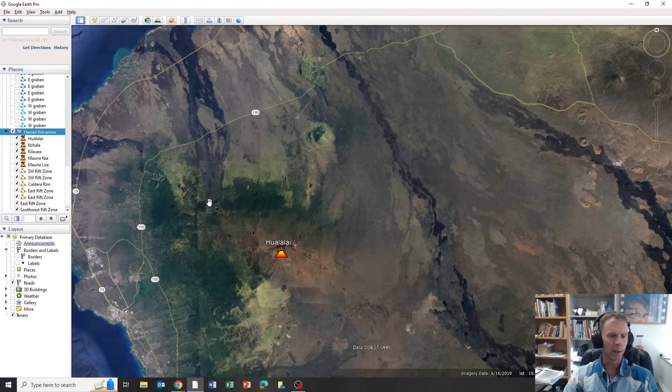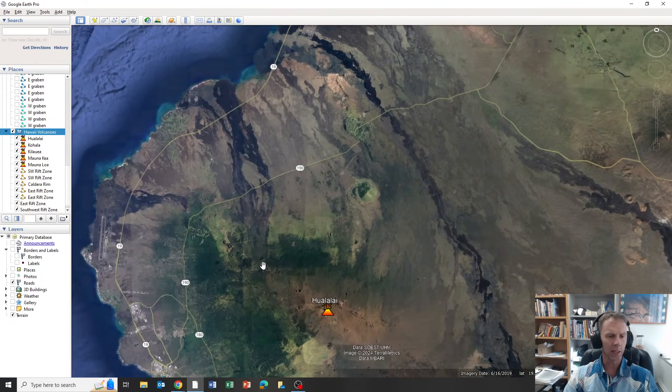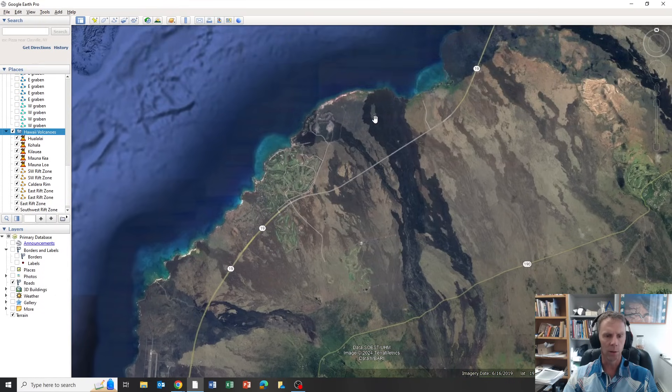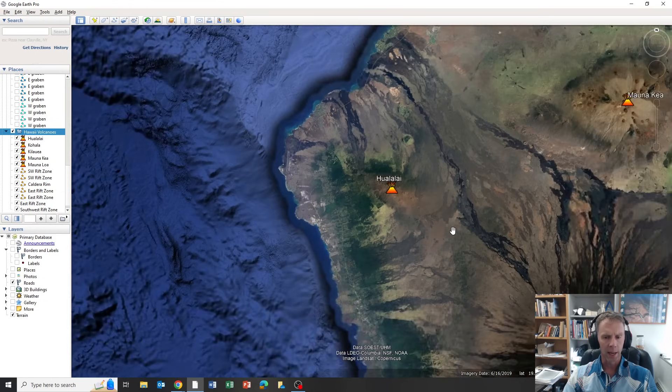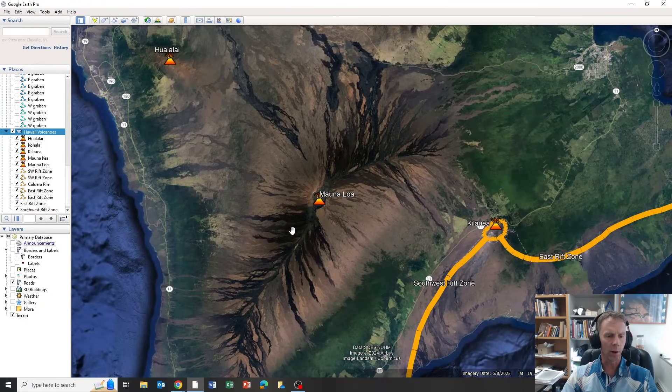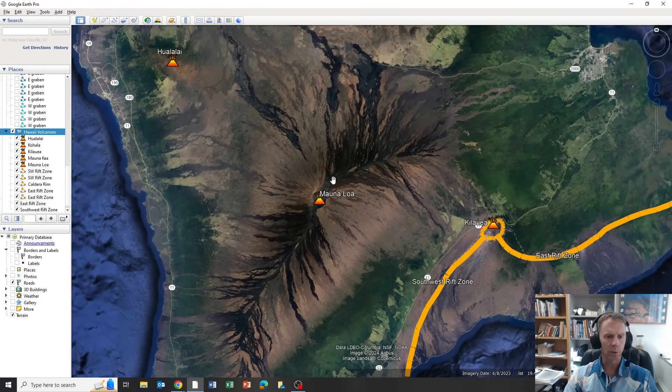Hualalai last erupted about 200 years ago in 1800 to 1801. I just put out a video showing some of the xenoliths — the green olivine-rich and pyroxene-rich chunks of lower crustal material that were carried out by some of these eruptions. You can see some of these eruptions that went down to the coastline; the international airport is actually built on some of those lava flows. And then the two bigger volcanoes that are definitely active are Mauna Loa, which is the largest by volume — you can see all the black lava flows — with its last eruption in 1984 until the eruption on the northeast rift zone in December of 2022.